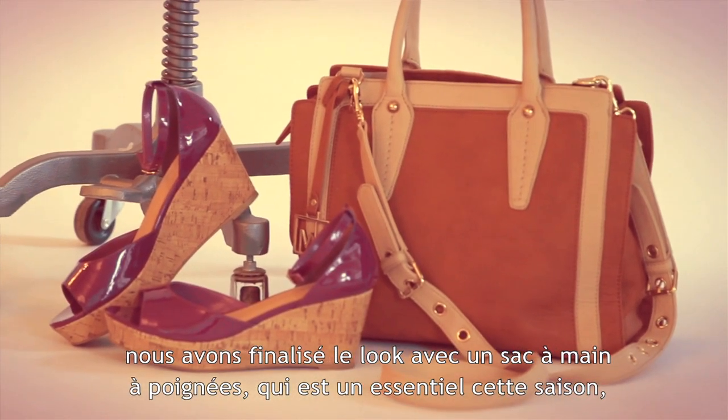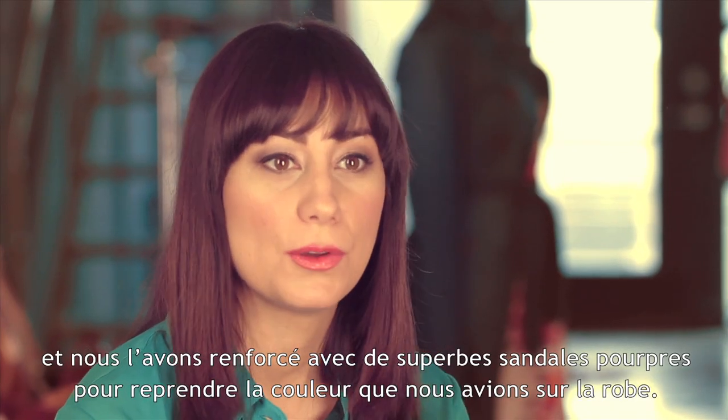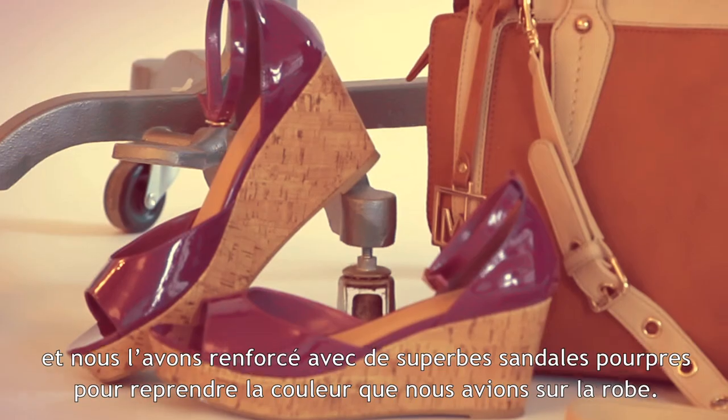We polished it off with a top handle bag, which is a must-have for the season, and we really punched it up with a great purple sandal just to pick up the color that we had in the dress.